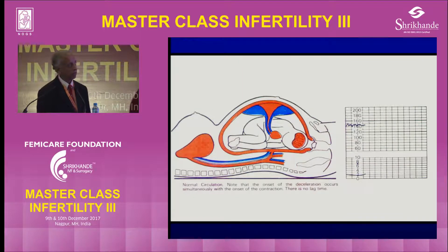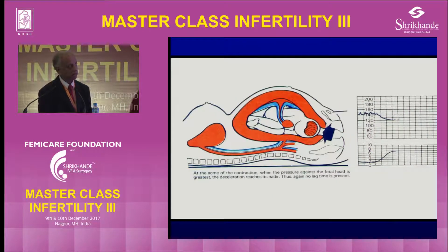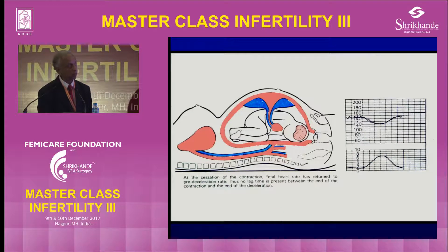Early decelerations are one of the benign decelerations due to head compression in the late first stage and second stage of labour. You can see there is an arrow here and the heart rate is steady with no contraction, but as the contraction starts and the pressure on the head builds up, there is a gradual fall of the heart rate — the maximal pressure coincides with the maximal contraction at the lowest heart rate — and as the pressure is relieved, the heart rate gradually goes back to baseline. So it starts with the contraction and ends with the contraction.